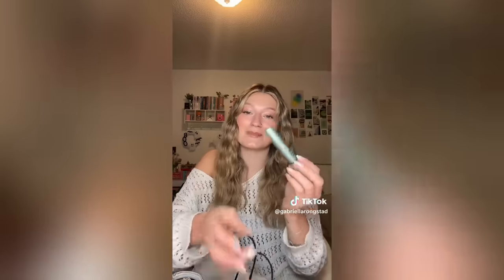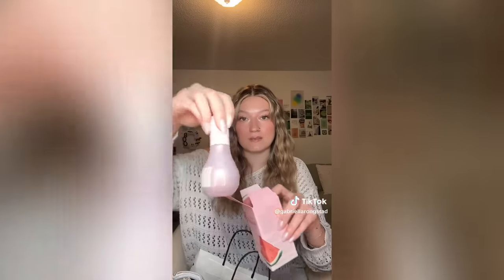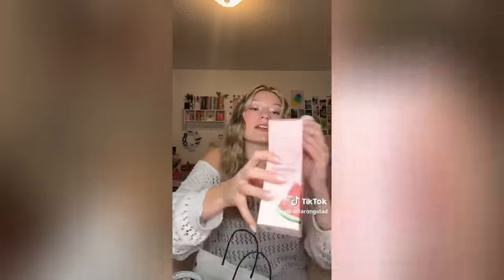Next I got a restock of the Tarte Better Than Waterproof Mascara — it's my favorite and mine was drying out, so it was time for a refresh. I also got another refresh of the Watermelon Glow Dewdrop from Glow Recipe. These are my favorites — I love using them to prep my skin for makeup because it makes it so glowy, dewy, and hydrated.